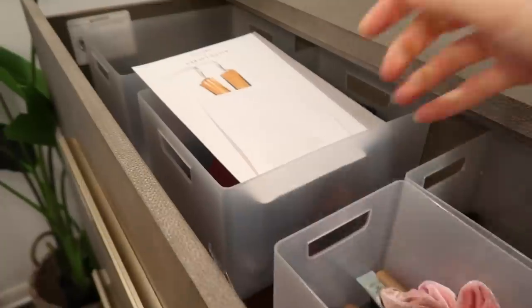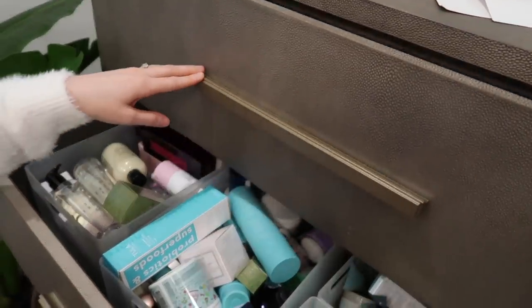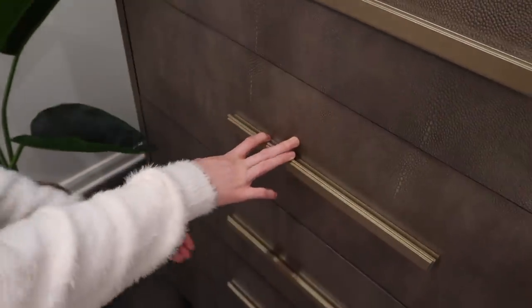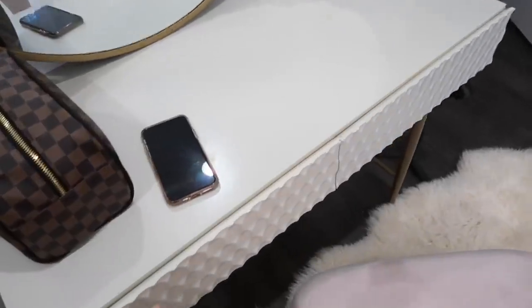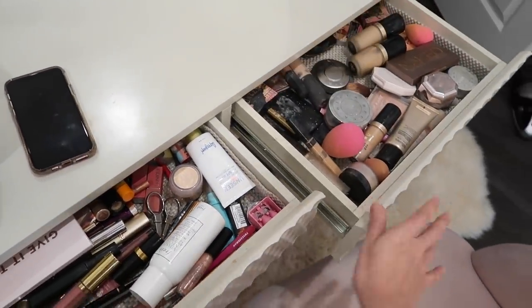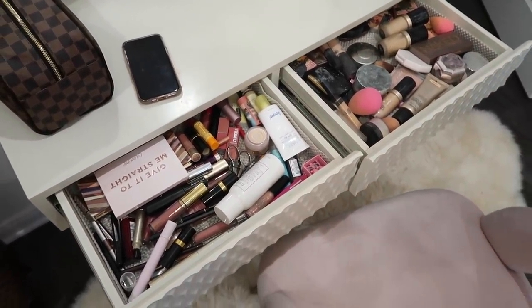So this is all supposed to be makeup on top, which isn't horrible, but it just needs to be cleared out. Skincare is literally overflowing — I haven't touched any of this in months. And then the camera equipment area is just an absolute disaster. This is my everyday makeup drawer, you guys — it is really, really bad. The plan is: check everything out, go through it all, figure out what needs to be kept and what needs to go, and put everything back.